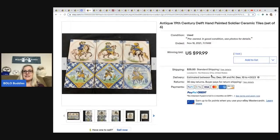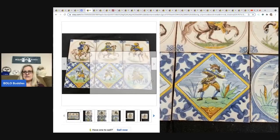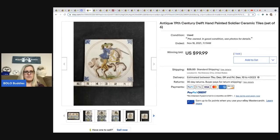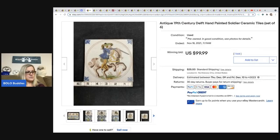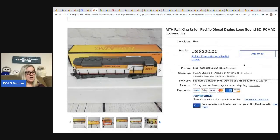The next item comes from Toledo Antique Finds — antique 19th century Delft hand-painted soldier ceramic tiles. Some of the coolest stuff I have never seen before in my life comes from this store. They got these for $2 each — six items, so $12 total — at an estate sale, and it got one bid of $99.99.